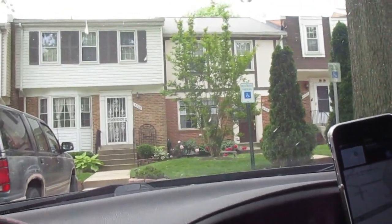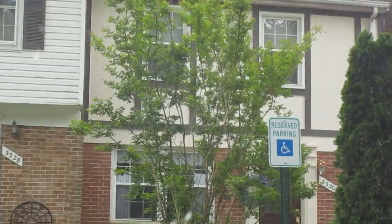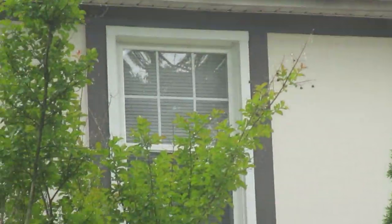All the windows are in good shape and the roof also looks like it's in pretty good shape. Nice clean house all around.